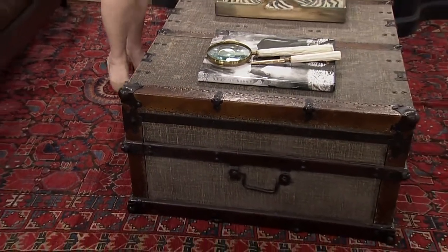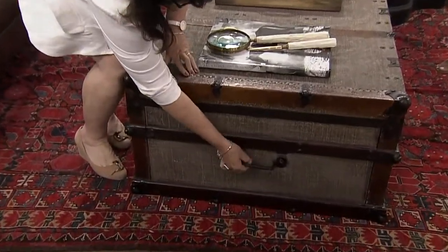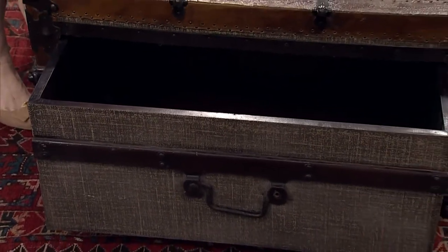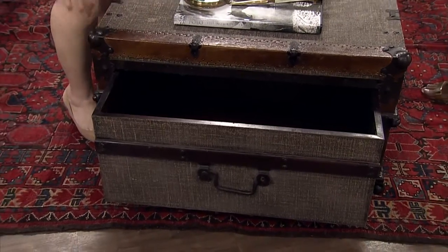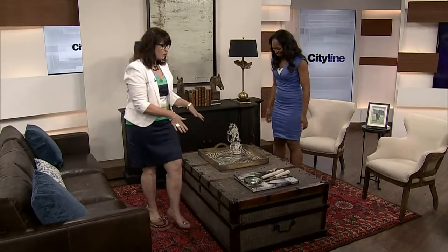This is so cool. Yeah, it looks vintage, it looks old, but it's got this great set of drawers — really good storage. Much better than the type of trunks that you lift up and then they come crashing down on someone's fingers. So really smart, huge amount of storage. This would even work for a small space.